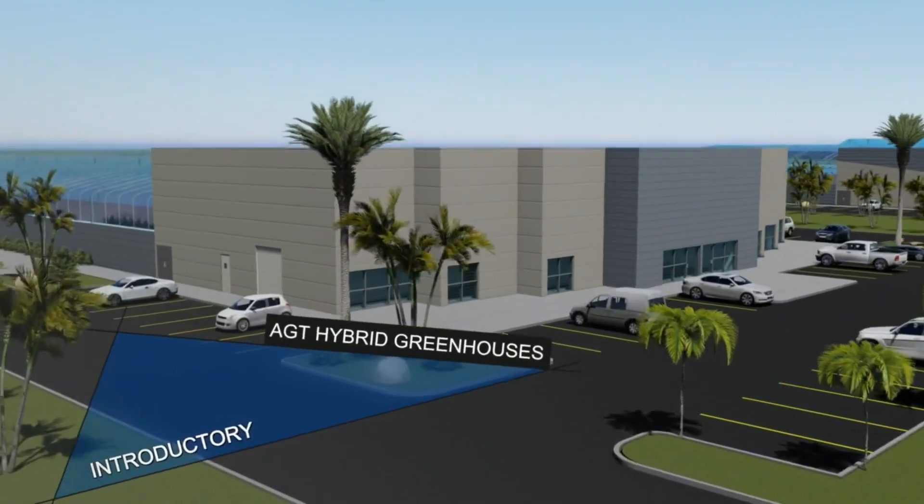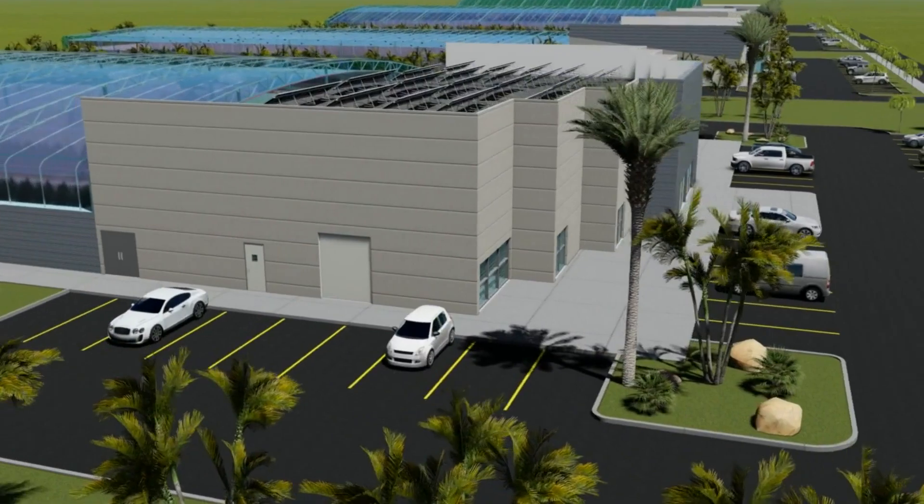Welcome to AGT Hybrid Greenhouses, a new exceptional product of advanced greenhouse technology.